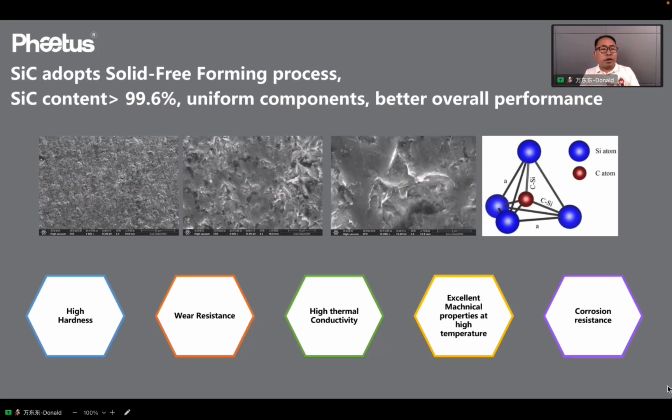Our new silicon carbide has a silicon carbide content of more than 99.6% with very little binder. This new material uses a new forming process — the solid-free pressing process — which produces high hardness, high wear resistance, and high thermal conductivity in the new silicon carbide material. From the SEM picture, we can see the silicon carbide elements are distributed evenly, which provides better overall performance of this material.